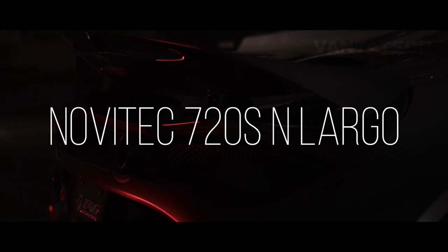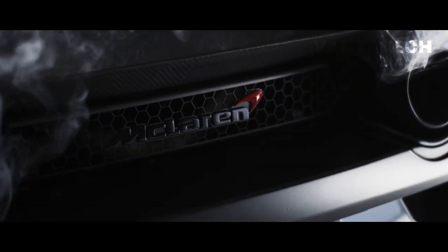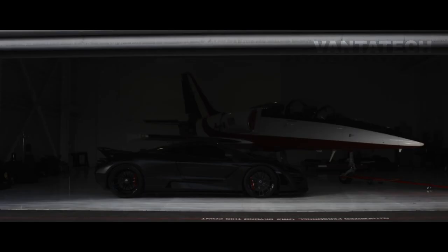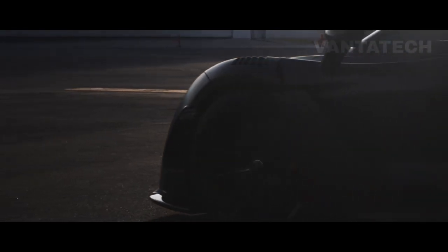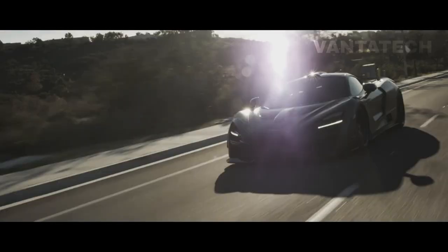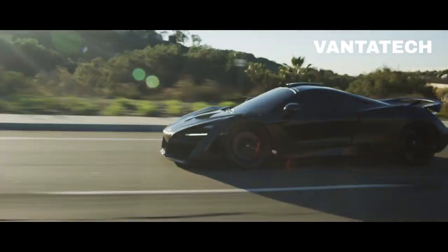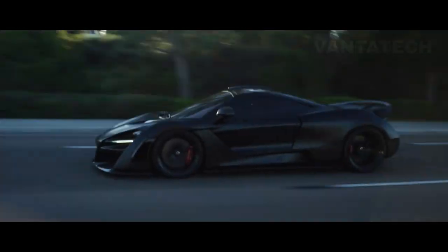Number 10: Novitec 720S N-Largo. Using the McLaren 720S Super Series model as its canvas, Novitec took this car to the next level, drawing much of its inspiration from McLaren's own halo car, the Senna. The most notable features are its exterior dressings, effectively increasing its width by 60 millimeters in the front and a whopping 130 millimeters in the rear, with a reimagined roof scoop, new air inlets, and a large double-decker spoiler.